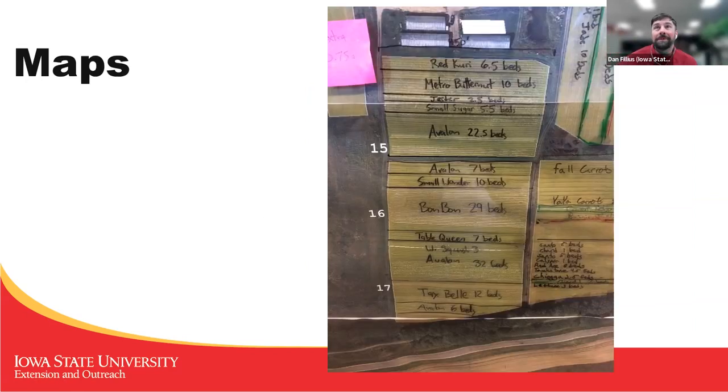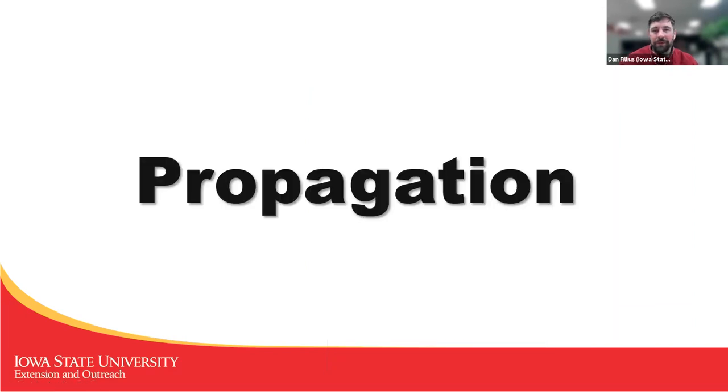Those are the systems on the farm and the tools that we used. I'm going to take us through the flow from propagation through harvest through the warehouse, and I'm going to try to do it fairly quickly because I want to leave plenty of time for questions. Do you have any questions about the tools and systems before I move on?